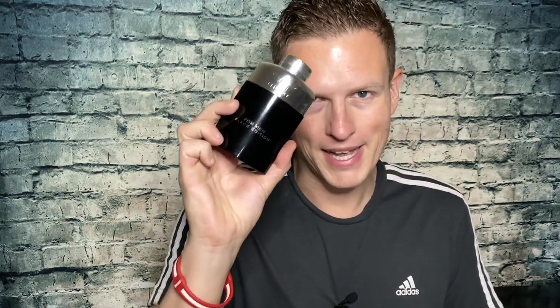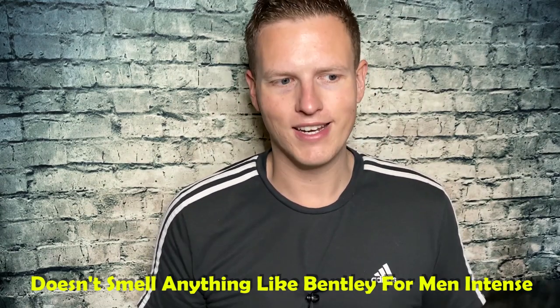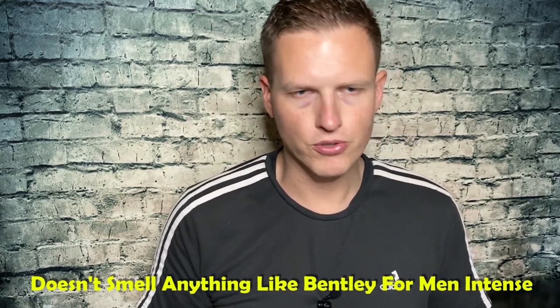The quality of the juice of Bentley for Men Intense was very very high. So let's enter Bentley for Men Black Edition. Now there's almost nothing in this fragrance that reminds me or makes me think that this is a Bentley style fragrance. To me personally this is a way different fragrance than Bentley for Men Intense — that's just my opinion — but it is pretty likable. It does have a few pros and a few cons.